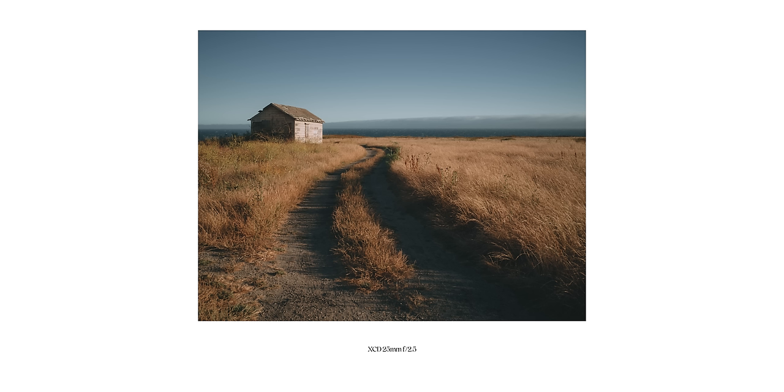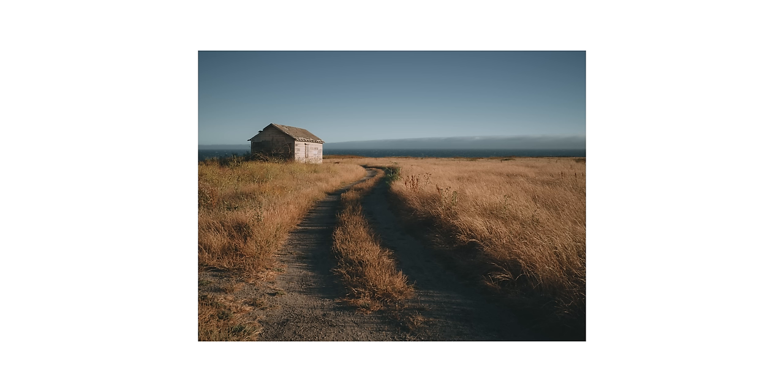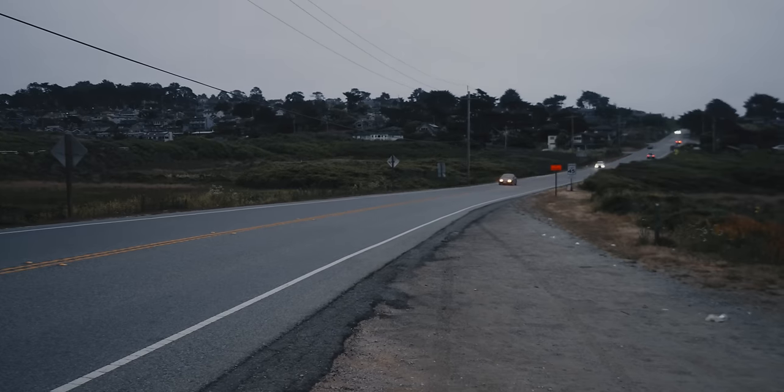Speaking of color science and presets — holy moly, I like this shot. I obviously did paint out the graffiti because it was very distracting to what I thought was an otherwise beautiful photo. And yeah, this is likely a portfolio shot.